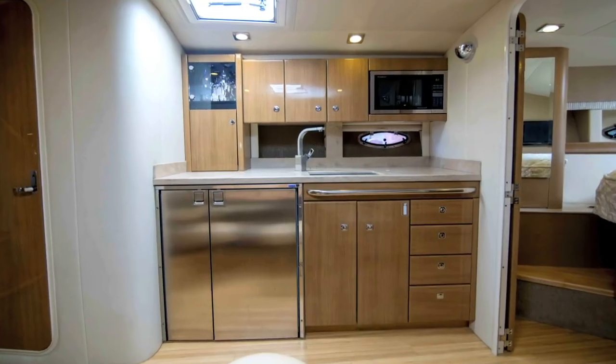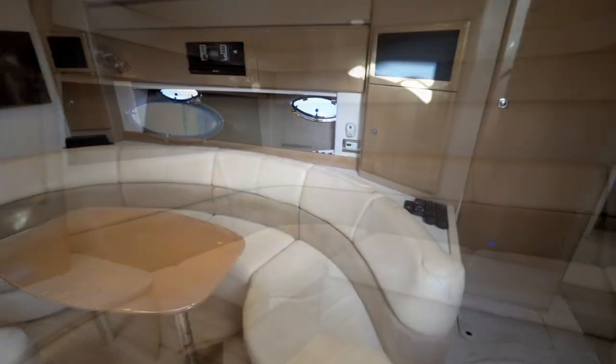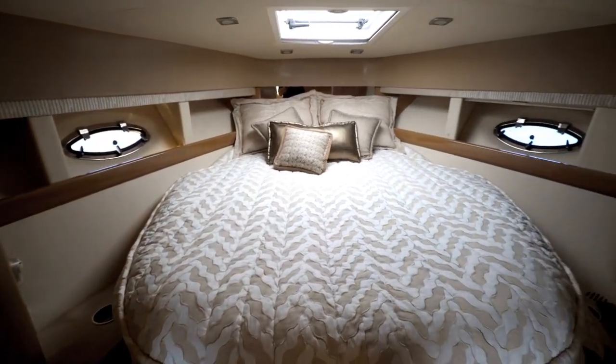The cabin on this boat has a very nice and open floor plan. It allows sleeping for six people — two convertible areas that sleep two people each, plus a separate master stateroom forward with closing doors.